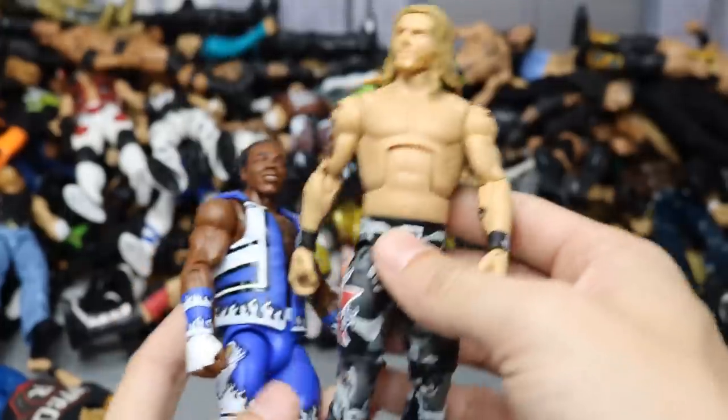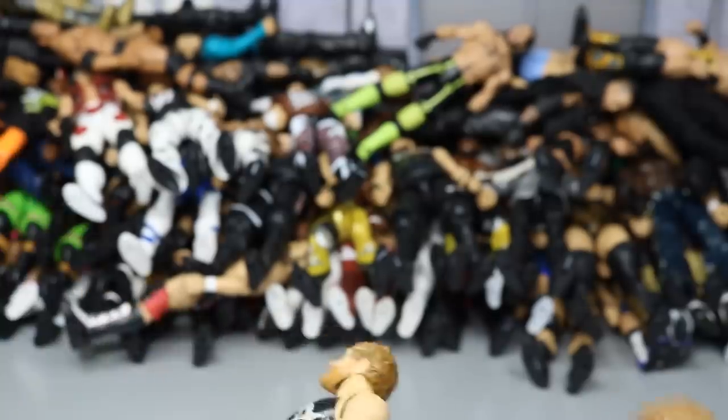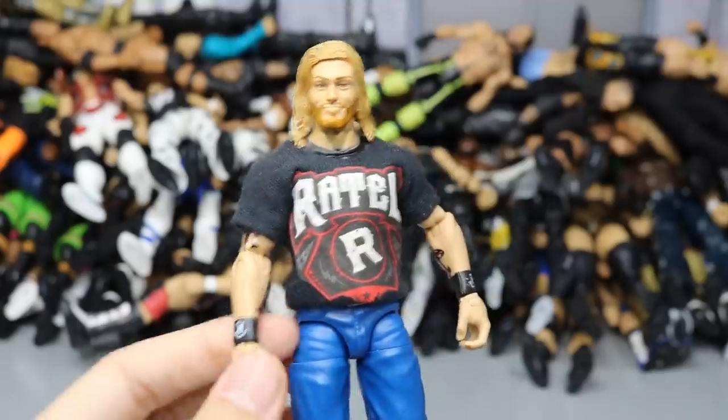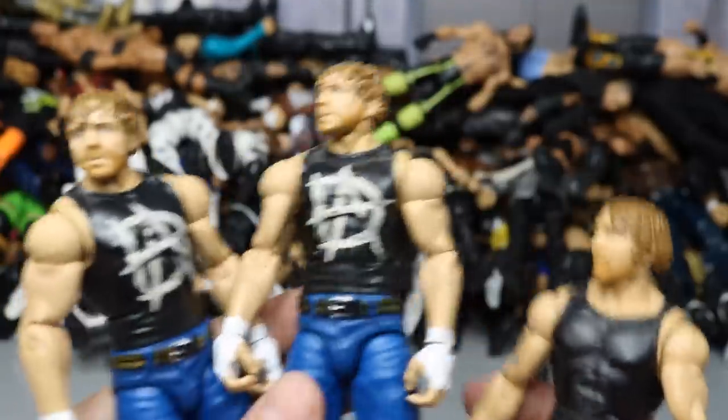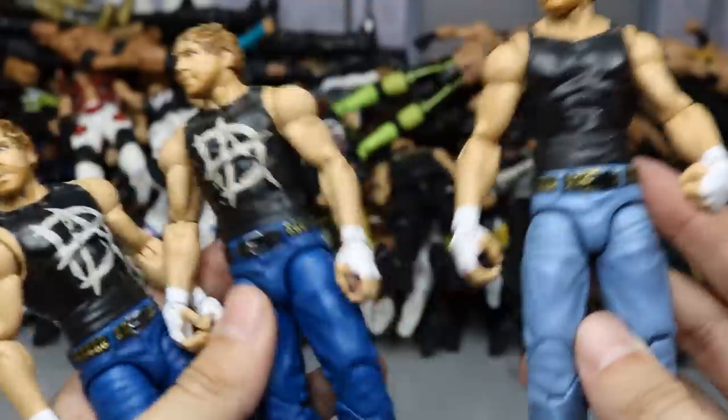Elite 59 Zack Ryder fix-up — switched on some bigger arms and Elite 9 boots, really completes Zack Ryder. Elite 42 Xavier Woods in blue, white, and black. A fixed-up Hall of Fame Target Exclusive Edge with better head scan and body mold. Quite a few Dean Ambrose figures: a fixed-up promo attire Edge with custom shirt, two Elite 41 Dean Ambroses, and an Elite 48 Dean Ambrose — I like the pants color and torso on the 48 better. I call him Dean 'Mean Machine' Ambrose on this channel for some stupid reason.